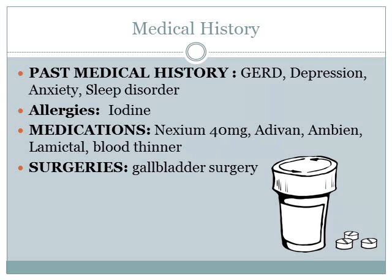For the medical history, it shows positive for GERD, depression, anxiety, and sleep disorder. This patient has an allergy to iodine. His current medications are Nexium, Ativan, Ambien, Lamictal, and blood thinners — the blood thinner is unknown. For surgery, he has had his gallbladder removed.